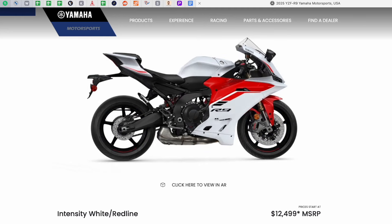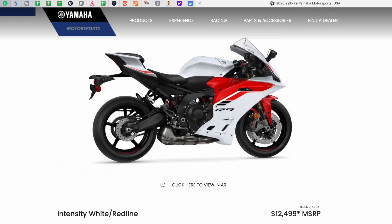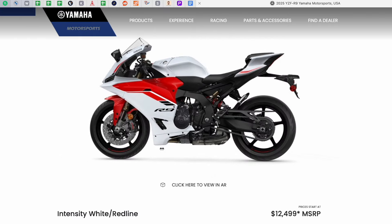It comes in three different colors: Team Yamaha Blue, Raven Black, and Intensity White Red Line — with Intensity White Red Line being my favorite. Best of all is the price tag: $12,499 for everything you get on this Yamaha R9. I'm really happy about that price for a motorcycle with all this capability, and I think it might even be better than the previous generation R6.